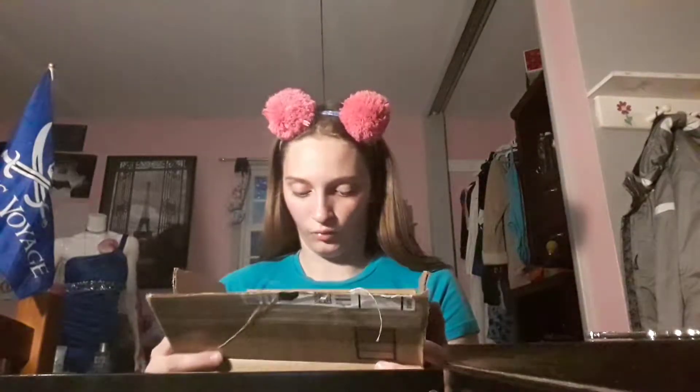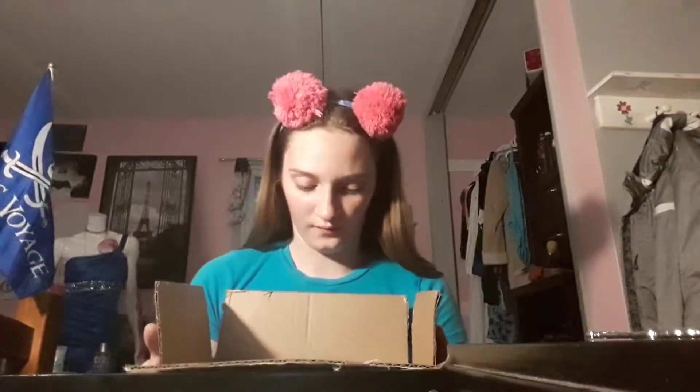Hi guys, welcome back to my channel. In today's video, about 10 minutes ago I had my sister pick a bunch of makeup and put it inside this box. I was out of the room when she was doing this, so I have some stuff I've tried and some stuff I don't really reach for. Let's get started — I'm just going to lay it out.